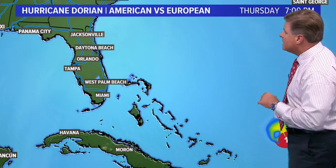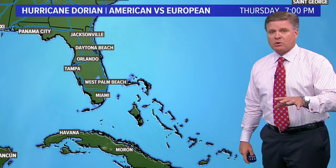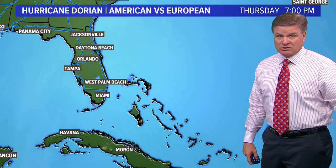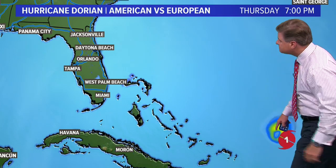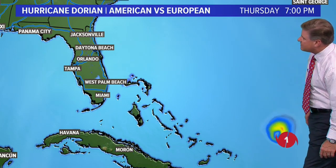Of course it will continue to evolve and be adjusted over the coming days. Right now, landfall from when I'm recording this is about 90 hours away, at least the official landfall. The position of it once again is about 800 miles off the coast of Florida.